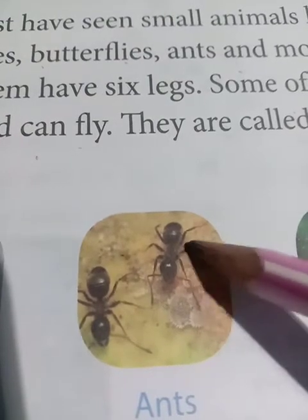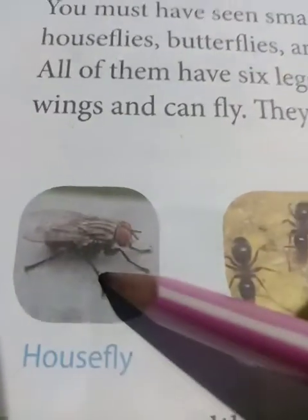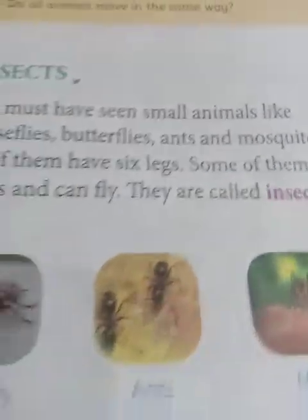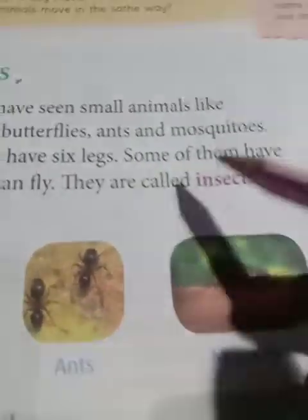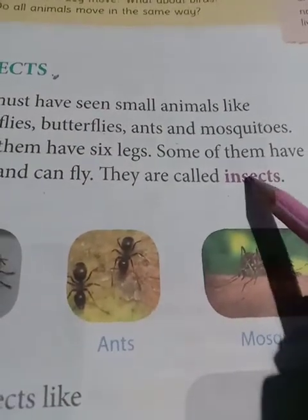Ant doesn't have wings, but the fly has wings so it can fly. They have wings to fly, but ant doesn't have wings. Some of them have wings and can fly - they are called insects. 'Pocagul' in Bengali, 'keede' in Hindi - that's how we say insects.